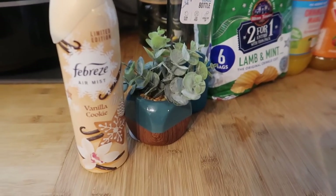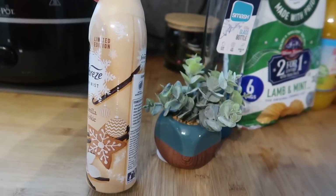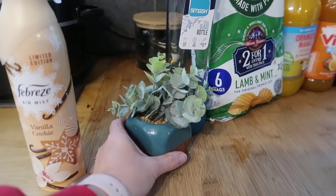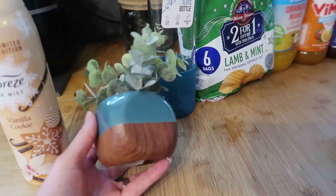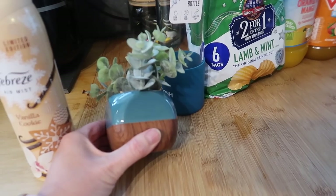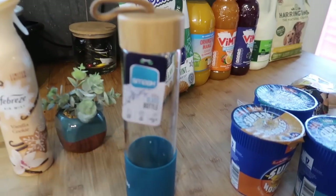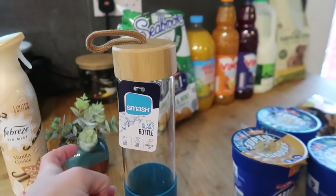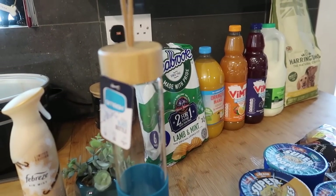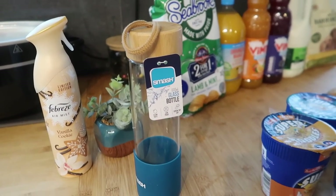The last couple of bits in Sainsbury's: I got one of these Febreze limited edition air fresheners — vanilla cookie — and I just couldn't resist it. It was two pounds, with Christmas baubles and a Christmas biscuit on it. I also got yet another little fake plant — I thought it might look nice in the van and it was only two pounds, so I couldn't leave it. And I got myself a new glass water bottle for three pounds — it's leak proof, got a rubber bottom and a wooden-style top with a little rope bit. I couldn't find the lid to my old one, so three pounds was a really good price.